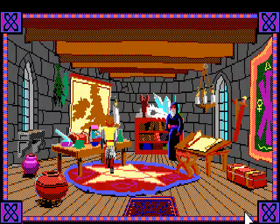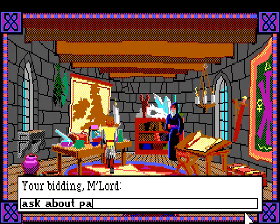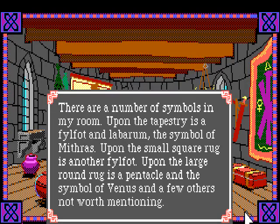We're supposed to ask about symbols in the game. Merlin, even if not physically present in the rest of the game, will explain the mystical or symbolic meaning of the symbols. He says: 'There are a number of symbols in my room. Upon the tapestry is a philfot - I don't know what a philfot is - and a labarum, the symbol of Mithras. Upon the small square rug is another philfot; upon the large round rug is a pentacle, the symbol of Venus, and a few others not worth mentioning.'